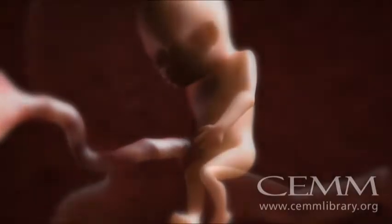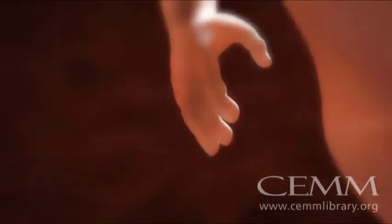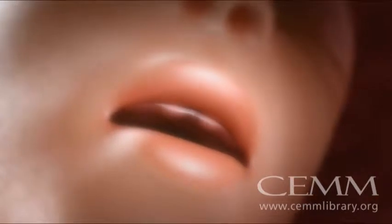your baby is four inches long. She's beginning to swallow and suck, and her body is now growing faster than her head. Her fingers and toes are well developed, and the buds of her teeth are starting to show up.